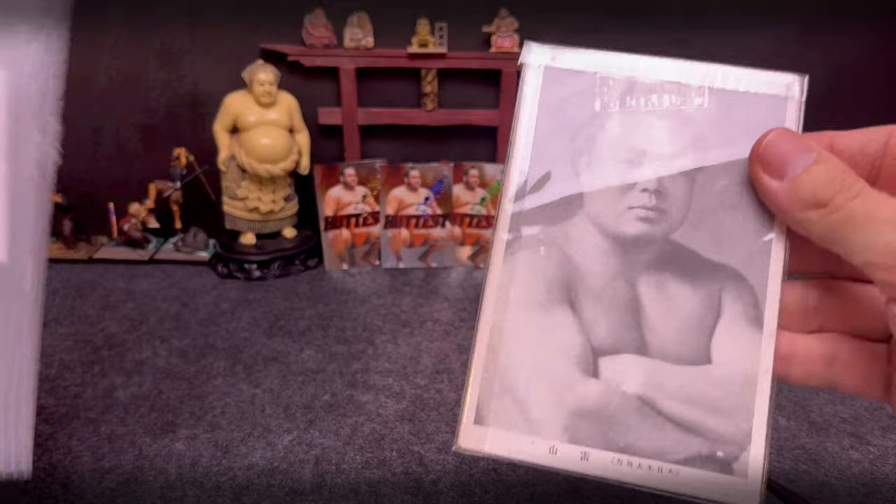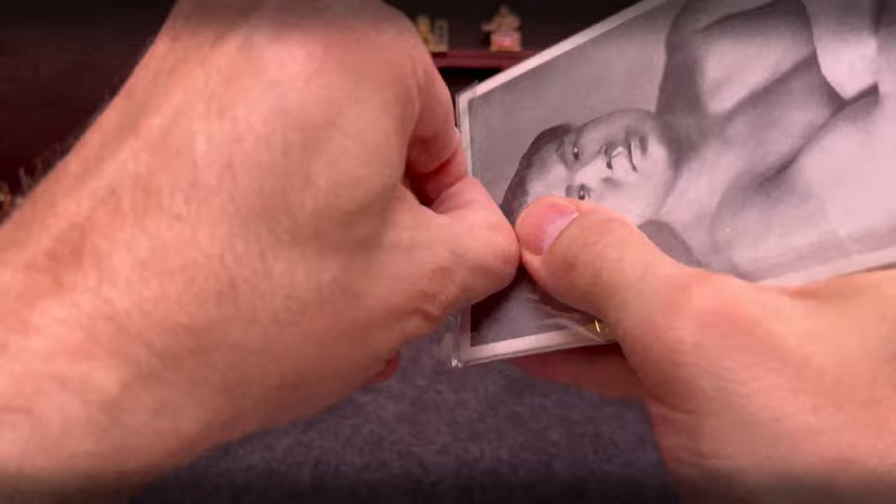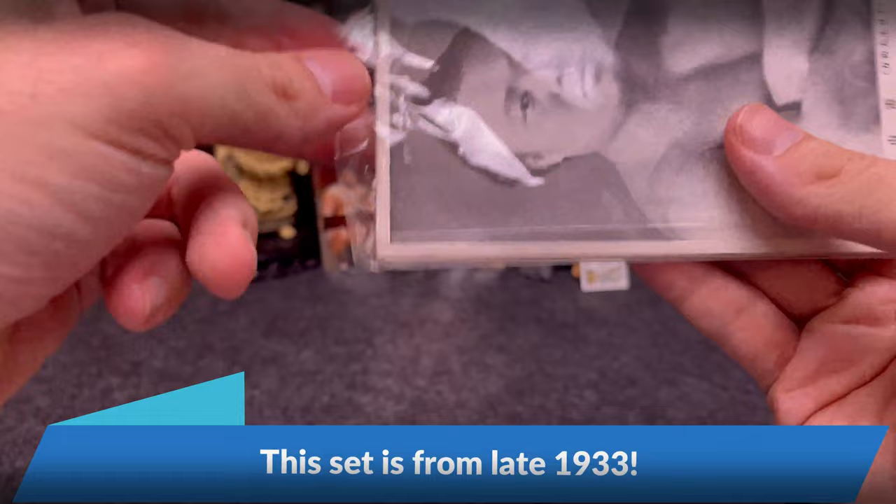As I was just mentioning in some previous videos, I don't like to get single postcards, but rather I like to get these sets. That way I can actually catalog them in my book.